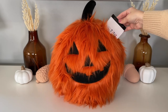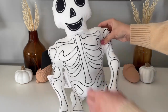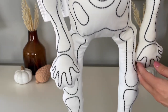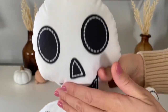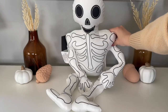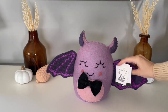Up next is this plush skeleton that I ordered from the Marshall's website. He's made out of this really soft velvet material and all of the bones are just printed on. The reason I got him was because a few years ago Target did this really awesome plush skeleton — I ended up not buying it and regretted it ever since — so when I saw this one I thought he would be a really good replacement.